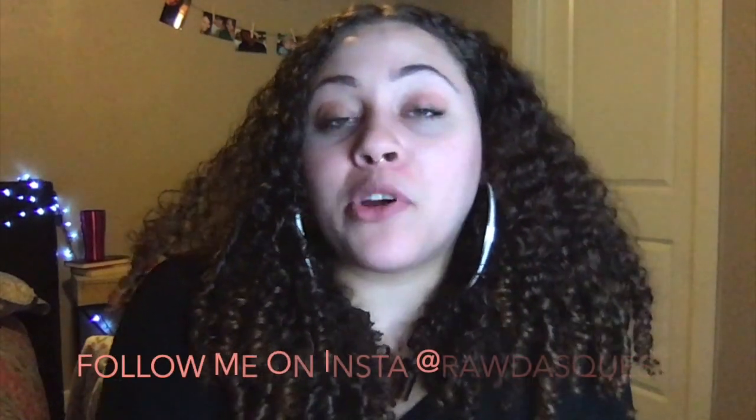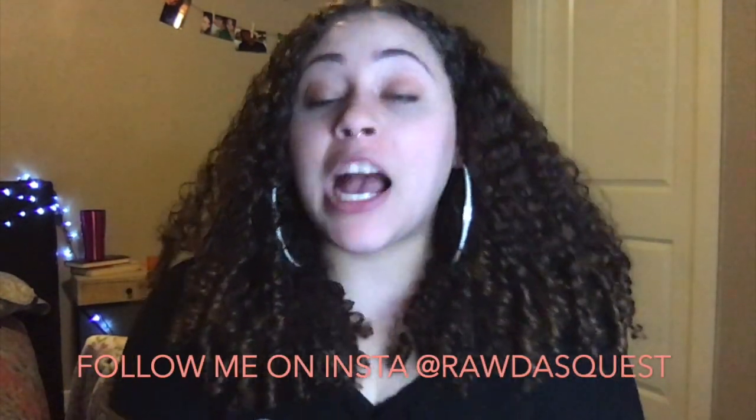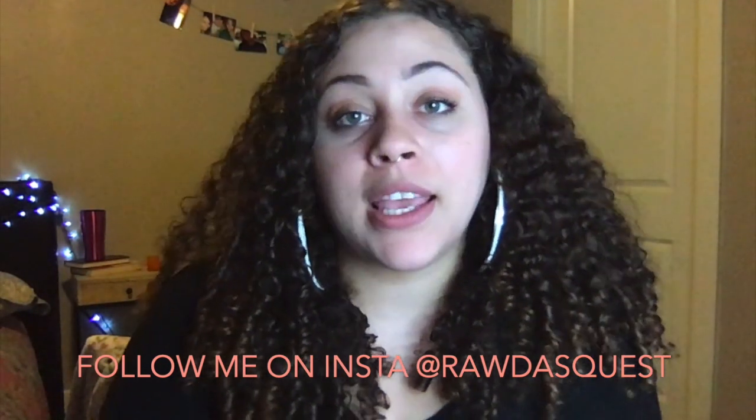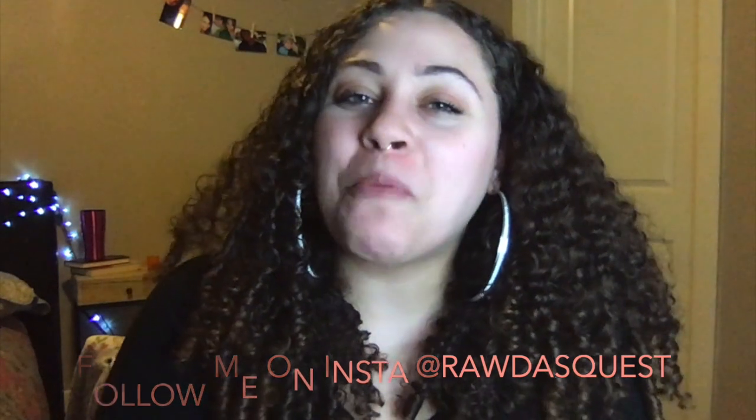Thank you guys so much for watching. Please come back and see me again. If you don't know, I am on a weight loss journey, and I'm going to be keeping up with you guys regarding that at least once a month. Thanks again so much for watching.